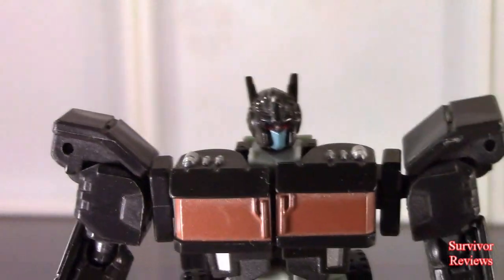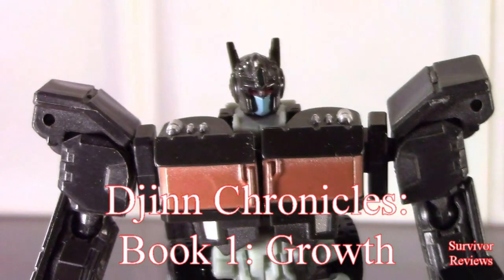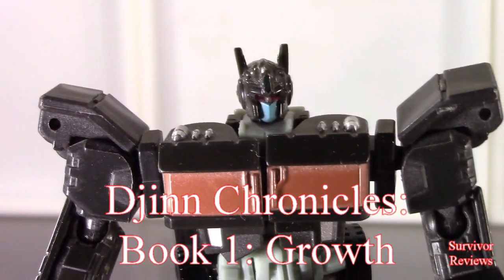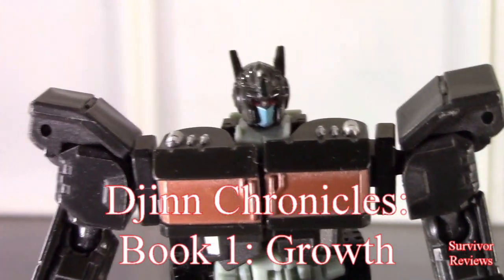Tom wrote a book and he wants you all to buy it. The name of the book is The Djinn Chronicles Volume 1: Growth. It's part 1 of a trilogy. It's available on Amazon. Go read it.